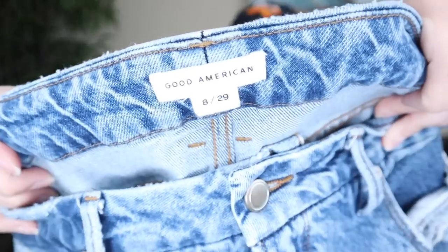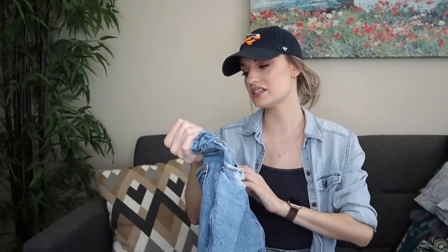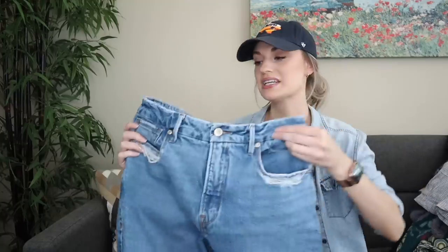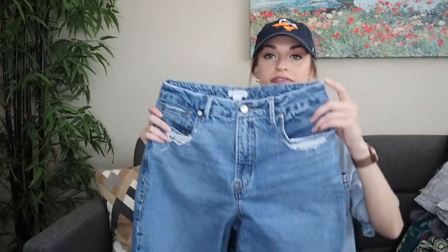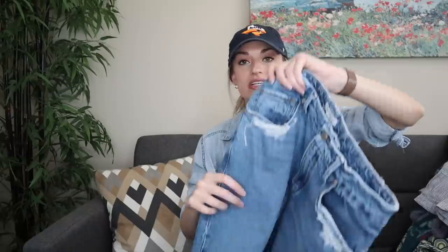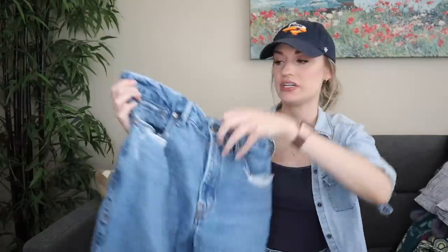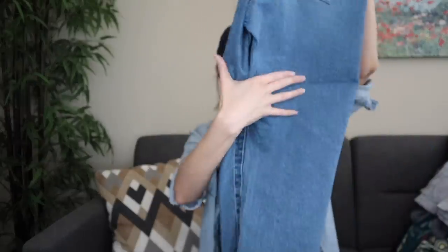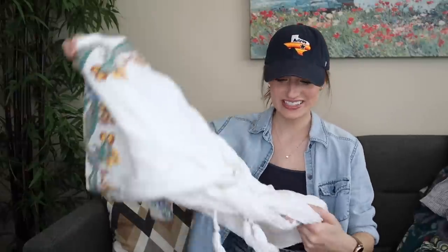Good American jeans — Khloe Kardashian's denim brand — size 28/29. This brand had a huge following at the very beginning and I'm sure it's still selling well because some people find this brand works really well for them and it becomes the only jeans they'll wear. These look like a very trendy cut and style — the Good Vintage with distressing on the back pocket as well. They were in great shape. I was just beside myself at the bins yesterday.